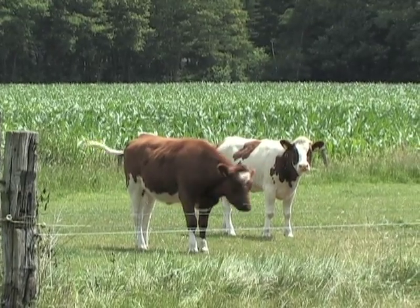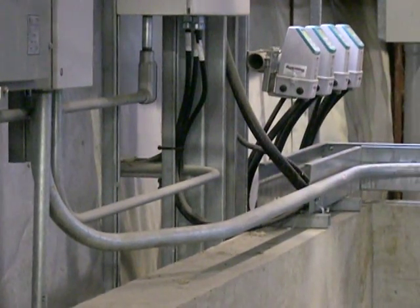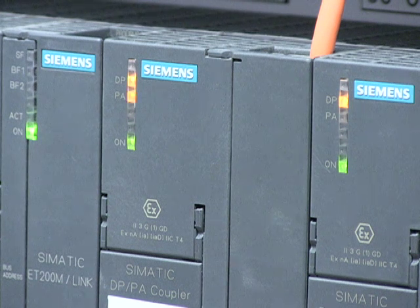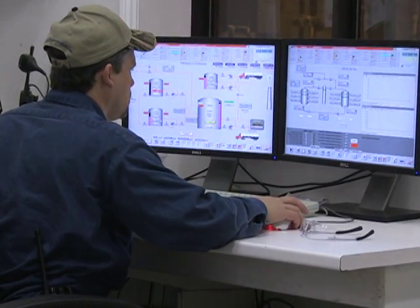With Siemens instrumentation, we get excellent process control. This helps us reduce energy costs and increase output, which translates directly to the bottom line. With Siemens instrumentation and control systems, Kawartha Ethanol is always sure it has a perfect process and makes a superior product in the most sustainable way.